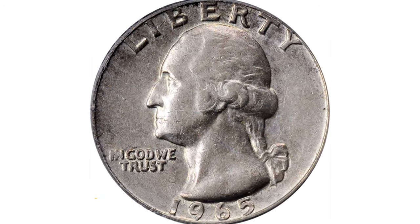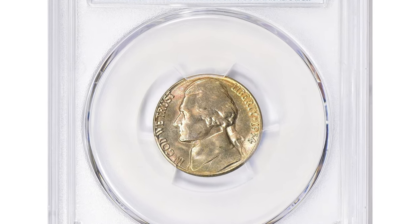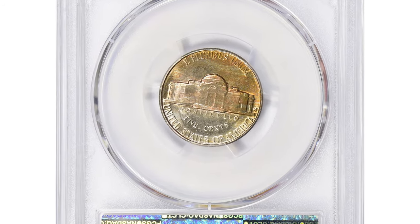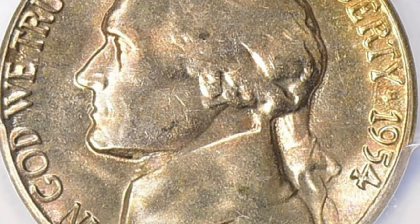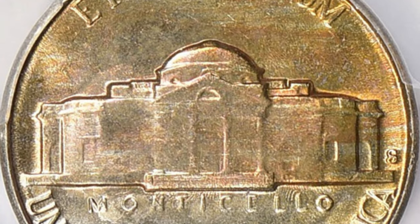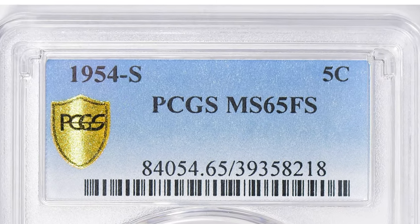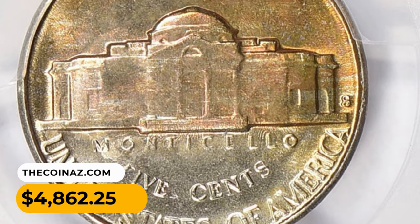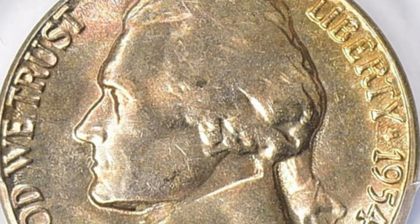Here is a 1954-S Jefferson nickel in MS65 condition with Full Steps. The 1954-S Jefferson nickel is extremely difficult to find with Full Steps characteristics. According to Jay Erlandson from PCGS, more than likely examples displaying Full Steps characteristics were some of the first coins struck for this issue. These very scarce gems ended up selling for $4,862.25 with buyer's fee at Great Collections auction.